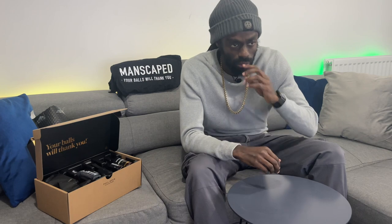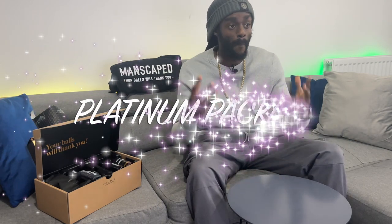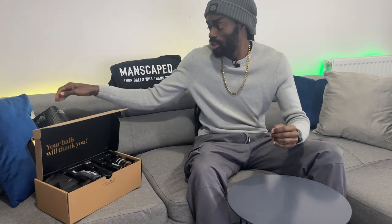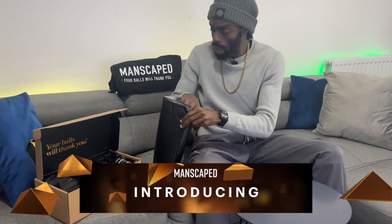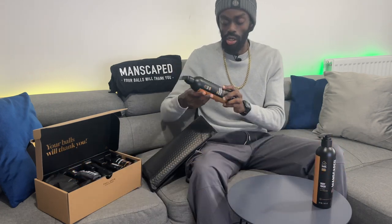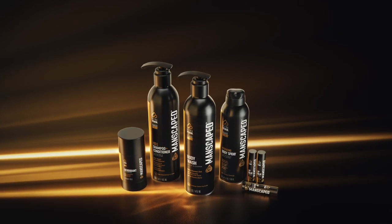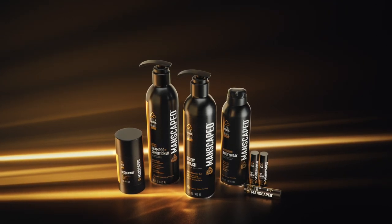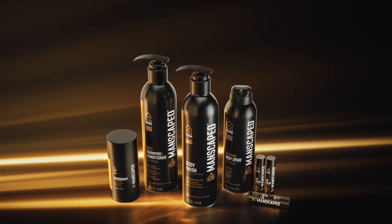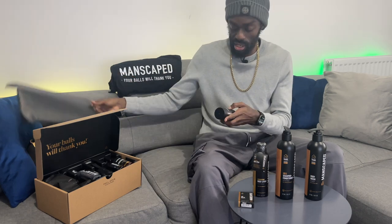Manscaped have been kind enough to send me their new platinum package and it includes some wonderful products for you to see. It also includes the Manscaped ultra premium body wash, the ultra premium shampoo and conditioner, as well as the ultra premium body spray, the ultra premium lip balm, and the ultra premium deodorant.